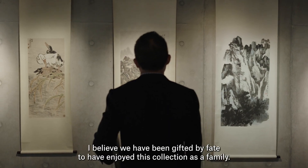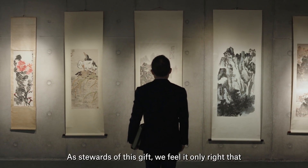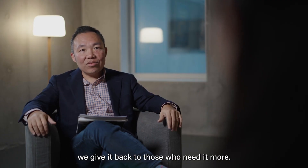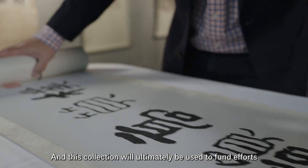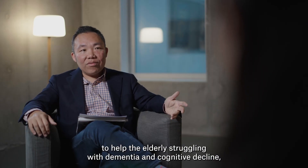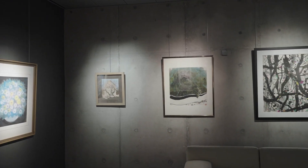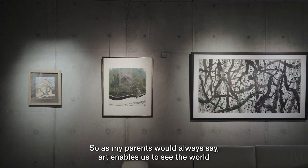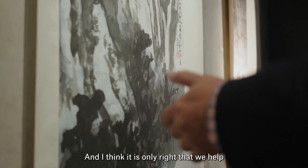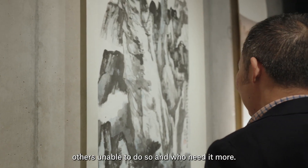I believe we have been gifted by fate to have enjoyed this collection as a family. As stewards of this gift, we feel it only right that we give it back to those who need it more. This collection will ultimately be used to fund efforts to help the elderly struggling with dementia and cognitive decline, as well as children with special needs and autism. As my parents would always say, art enables us to see the world in all its splendor and glory and vibrancy — and it is only right that we help others who are unable to do so and who need it more.